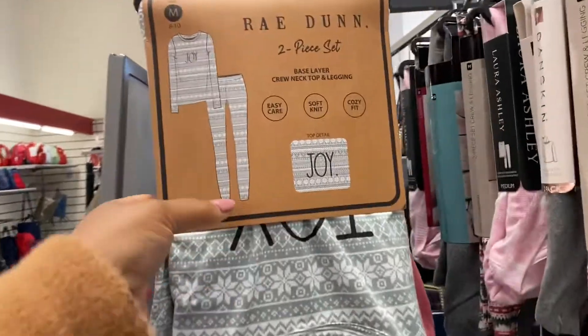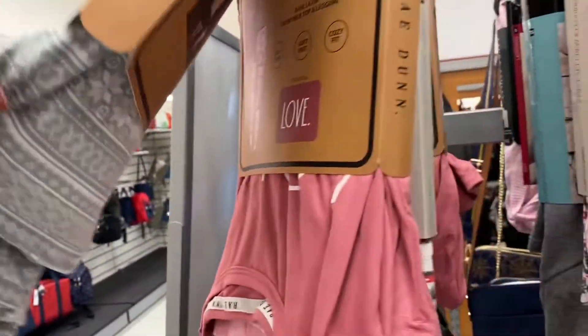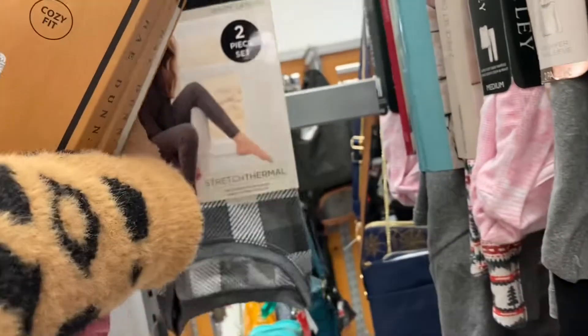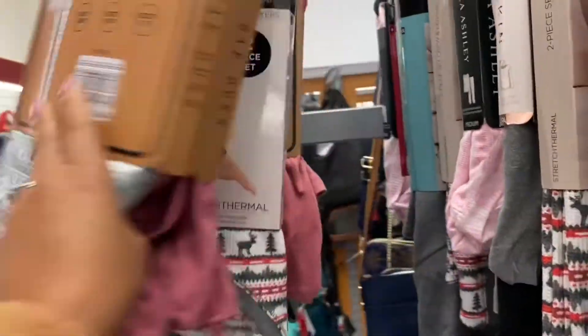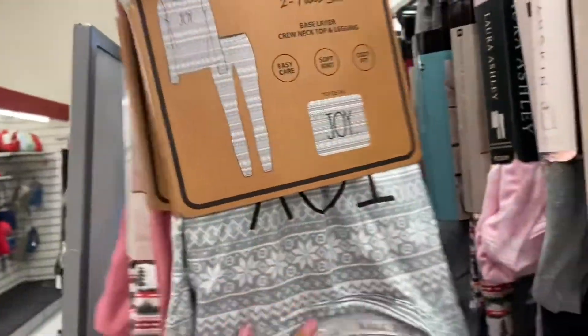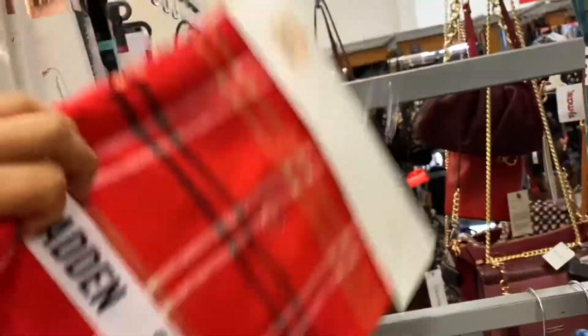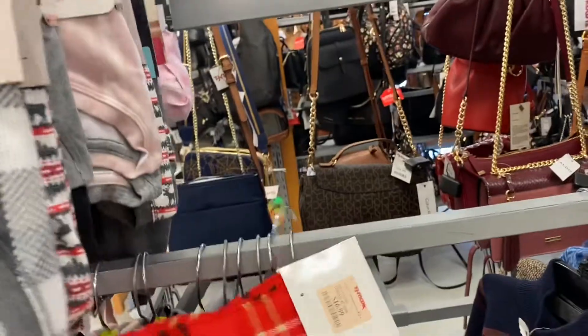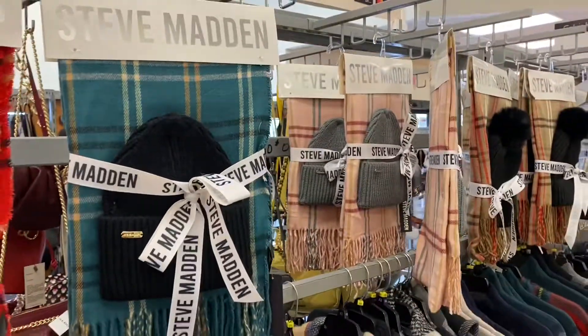There's some more of those Ray Dunn pajama sets. That one says Joy, that one says Love. These are all nice — it's a Thermo set, and I think these were $20. Yeah, they were $20. They have some nice Steve Madden hat and scarf sets for $16.99, lots of different colors. I like that pink and gray.